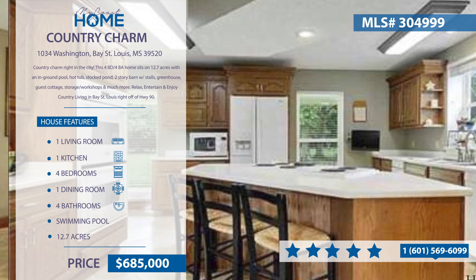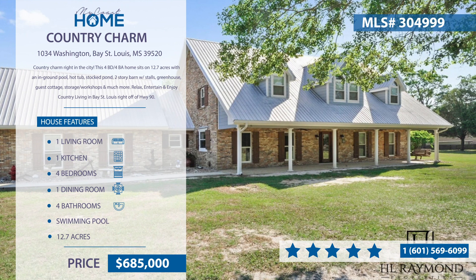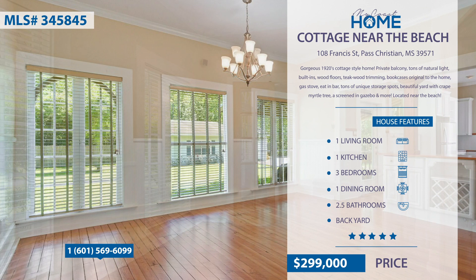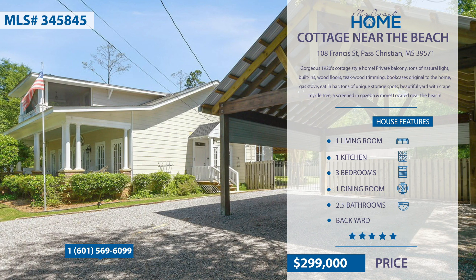Relax, entertain and enjoy country living in Bay St. Louis right off of Highway 90. This is a gorgeous 1920s cottage-style home. It has a private balcony, tons of natural light throughout, built-ins, wood floors, gas stove, eat-in bar and tons of unique storage spots. Relax in the beautiful yard with crepe myrtles, a screened-in gazebo and more. It's located right near the beach. For more information, contact Holly Lemoyne Raymond of HL Raymond Properties at 601-569-6099.